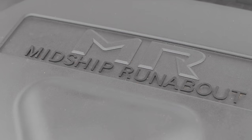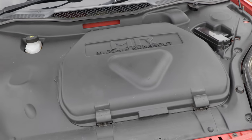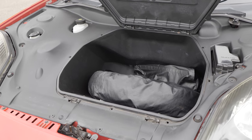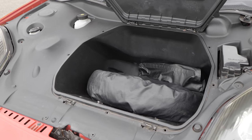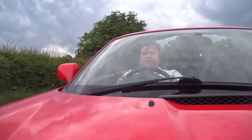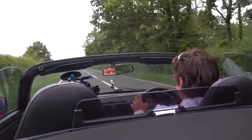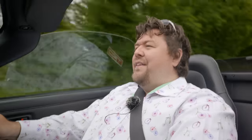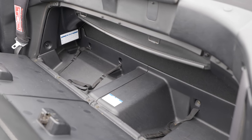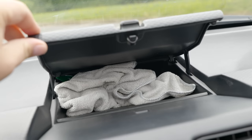Problem number two is storage space, because there isn't really very much. Up front, where you'd expect a healthy boot, you have what I can only describe as a small locker. Beneath some very prominent midship runabout branding, there's a very odd pyramid-shaped storage bin that Toyota didn't really think through. It's made worse by the fact there's a spare wheel in there — which is where it should be, but robs you of valuable space. There is storage behind you, more than you might expect, but it's awkward to access and oddly shaped. There's also a glove box and a little extra storage in the centre of the dash.